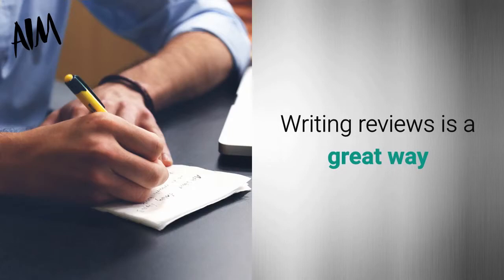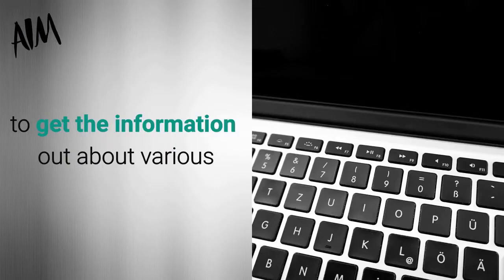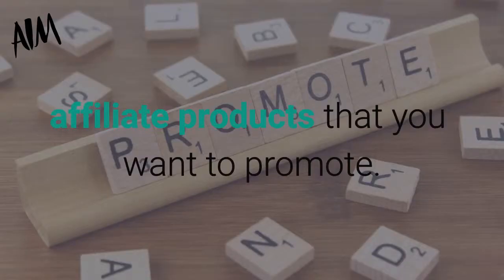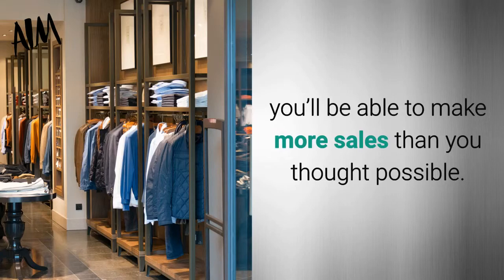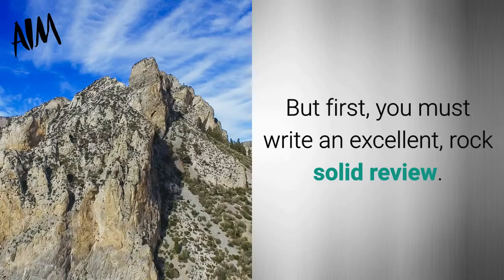Writing reviews is a great way to get the information out about various affiliate products that you want to promote. Just let people know how awesome the product is with examples and a good story, and you'll be able to make more sales than you thought possible. But first you must write an excellent rock-solid review, which means it pays to know the product well.